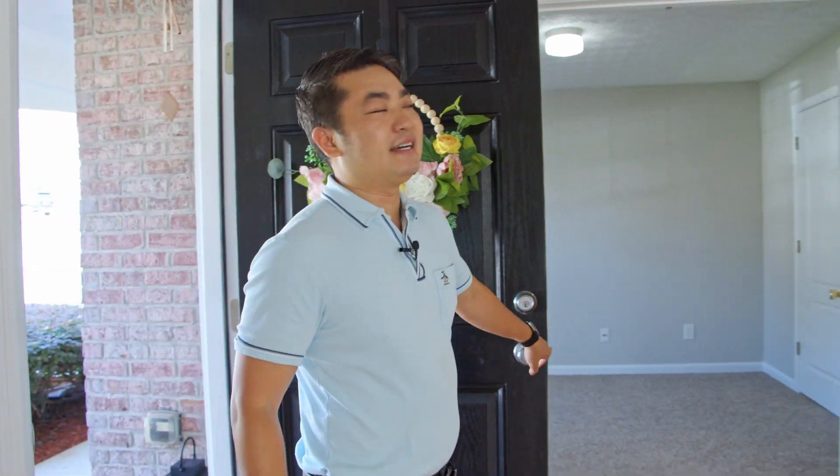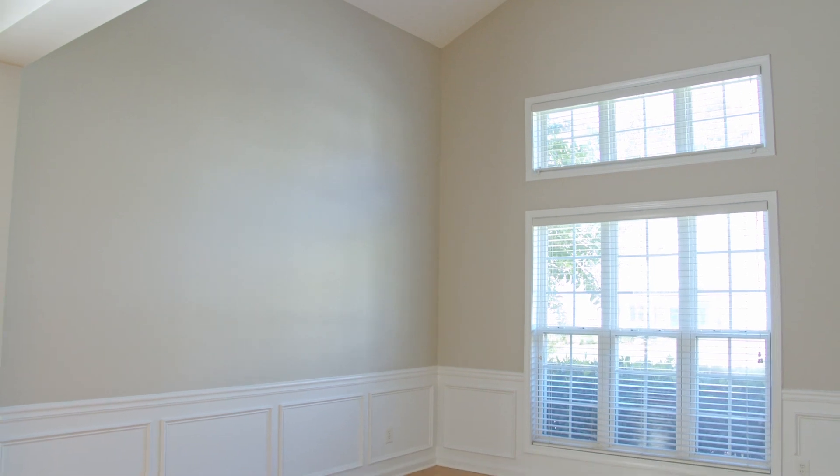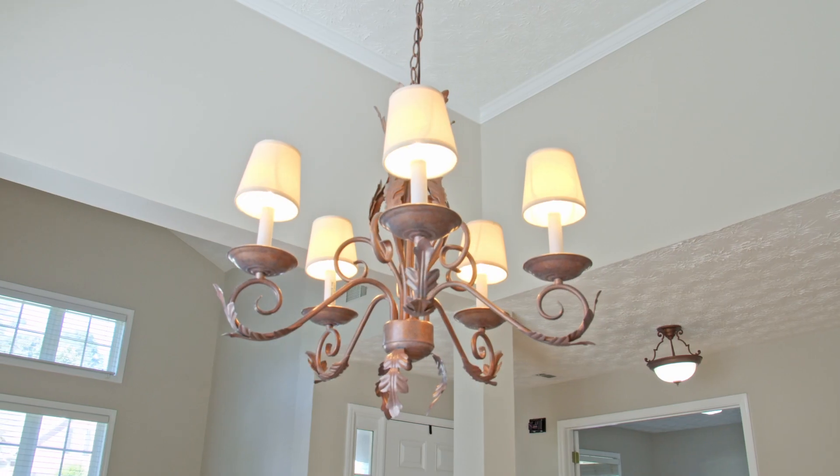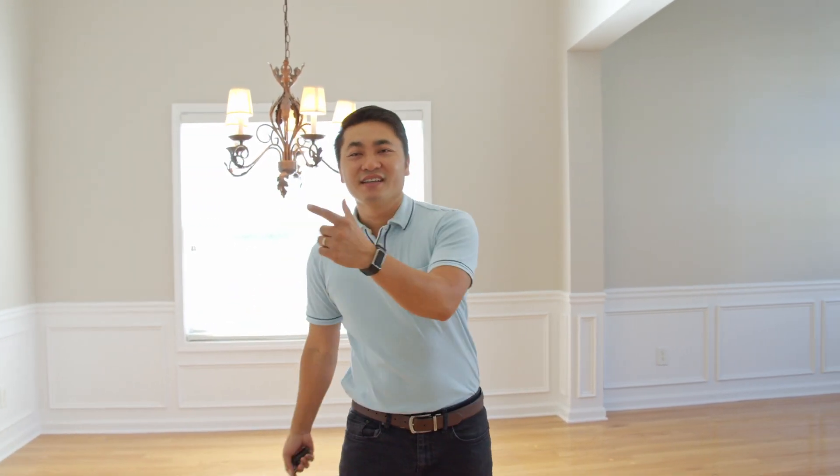This beautiful ranch has four bedrooms, two full baths, 2400 square feet, very open. Remember all the bedrooms are on the main. We have new carpet, freshly painted. The whole house is very open. I can't wait for you guys to see the kitchen. Vivian, take it.